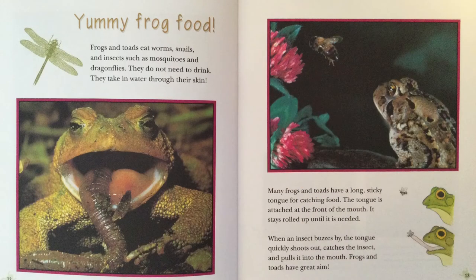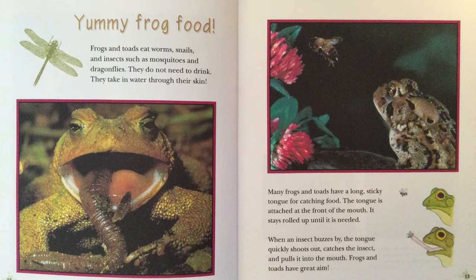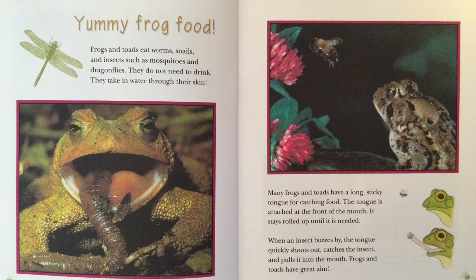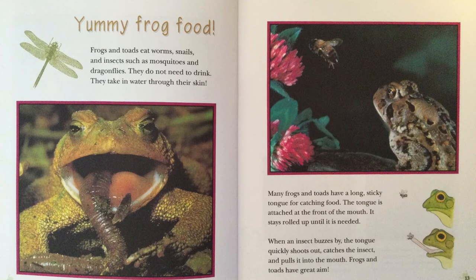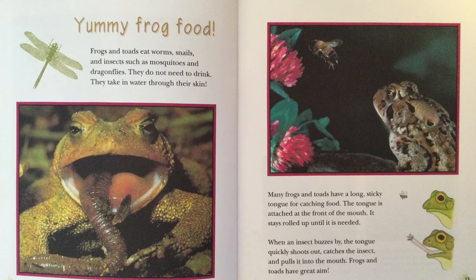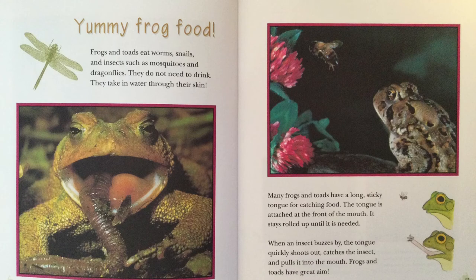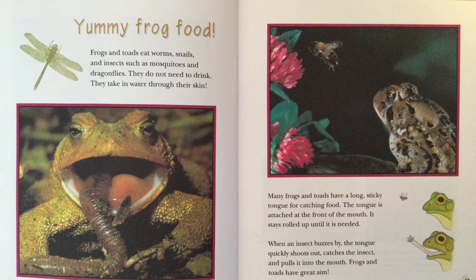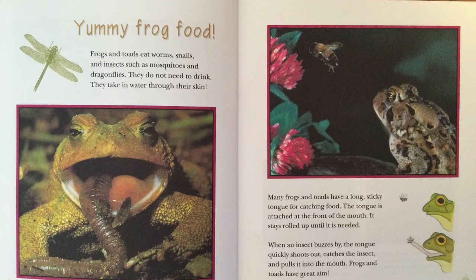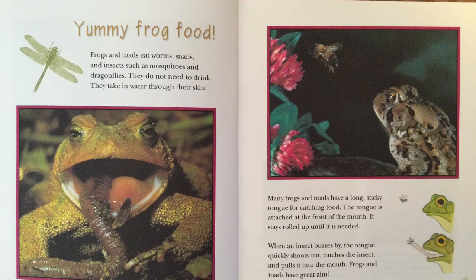Yummy Frog Food. Frogs and toads eat worms, snails, and insects such as mosquitoes and dragonflies. They do not need to drink — they take in water through their skin. Many frogs and toads have a long, sticky tongue for catching food. The tongue is attached at the front of their mouth, and it stays rolled up until it is needed. When an insect buzzes by, the tongue quickly shoots out, catches the insect, and pulls it into the mouth. Frogs and toads have great aim.